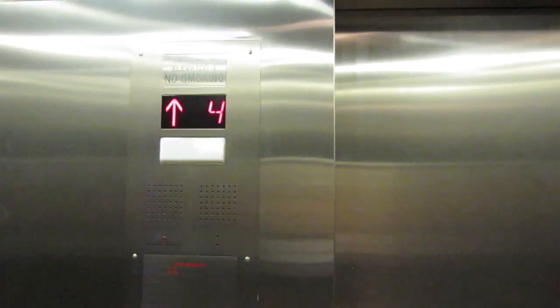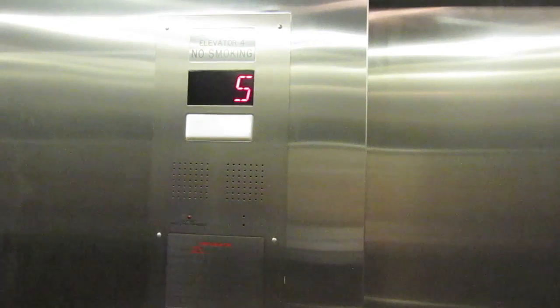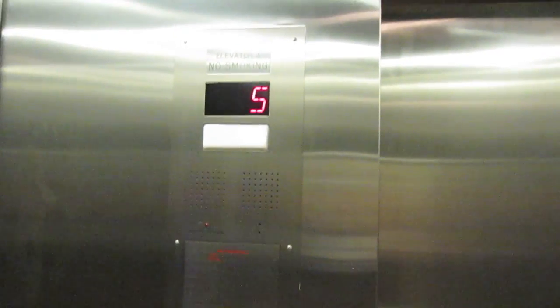Okay, this is elevator G2A at the Bergentown Center Shopping Center. Let's see how bad it is. That was a big bump — whoa! Yeah, this one isn't that great either.